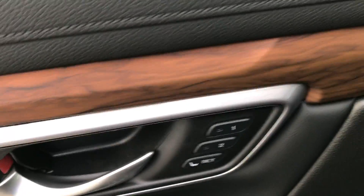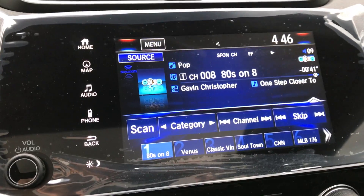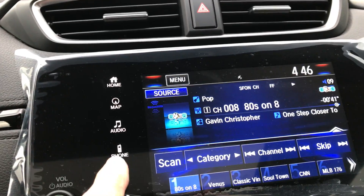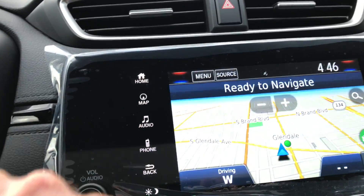Leather interior, power seats, even memory seats with the EX-L. Nice display. The 7-inch display audio is a little simpler to operate now. You have a manual volume control if you want it, separate buttons for the phone, audio, and of course your map screens.